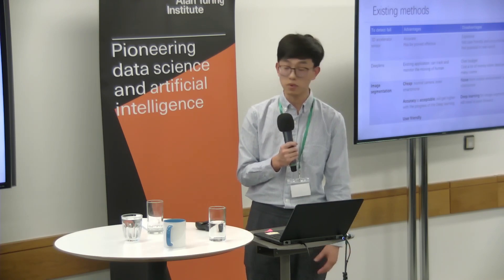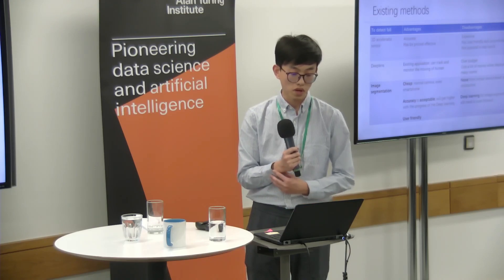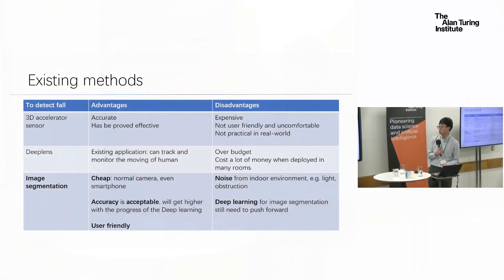The second method is using the DeepLens, which is a kind of camera with machine learning or deep learning features. There are also existing applications that can monitor or track people's movements. But for me, it's also over-budget. I searched on Amazon and it usually costs more than around 300 pounds. If I want to deploy it in many rooms, it will cost a lot of money, so it's not my choice.